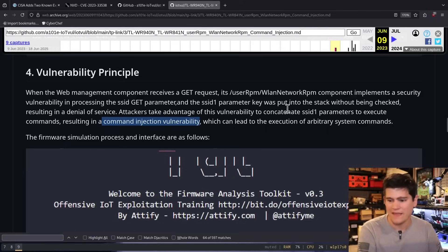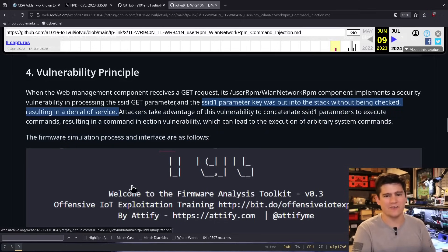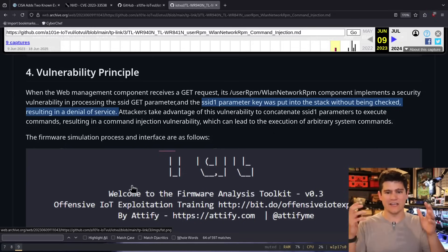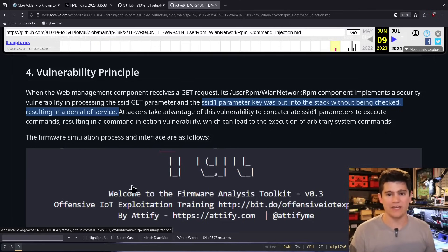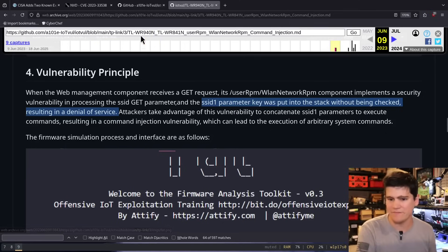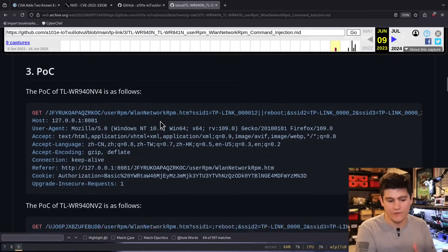What's interesting in the write-up is that they say the SSID one parameter key was put into the stack without being checked, resulting in denial of service. That sounds like language from a buffer overflow exploit. Why is that in a command injection finding? You don't care about the stack and the heap when you're doing a command injection — usually. So let's look at the proof of concept and try to reproduce it.